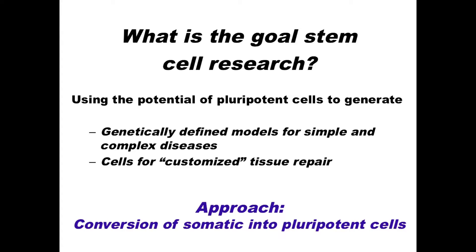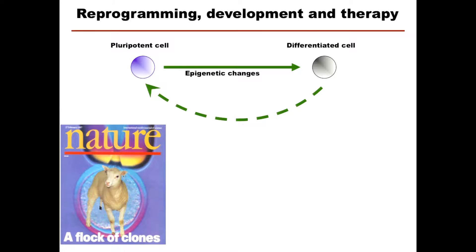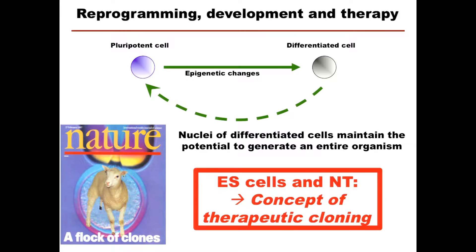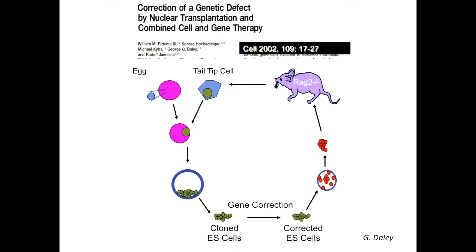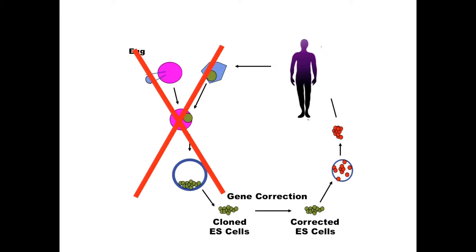The approach involves conversion of somatic into pluripotent cells. Originally, two or three decades ago, we thought differentiation is irreversible — but what Dolly told us is that it is reversible. The nuclei of differentiated cells maintain the potential to generate an entire organism. When you put ES cells and nuclear transfer together, you come to the concept of therapeutic cloning, which was a major issue in the late 90s and very controversial. We used a direct mutant mouse that doesn't have any B and T cells, did nuclear transfer, generated a cloned ES cell, corrected the gene, differentiated those to hematopoietic stem cells, and restored the immune system. But for humans, this is just not an option for ethical and practical reasons. So the only way was, of course, iPS cells.